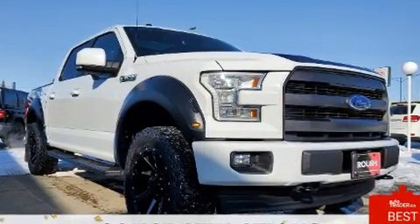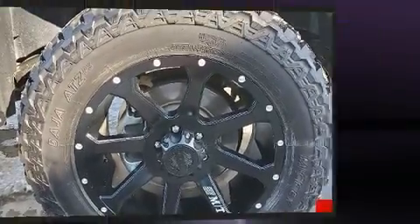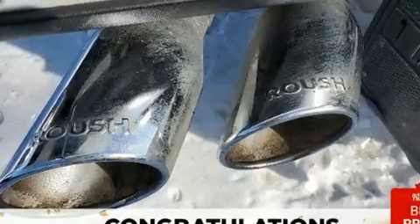Ford infused the interior with top-shelf amenities such as front and rear reading lights, adjustable headrests in all seating positions, a rear step bumper, an outside temperature display, remote keyless entry, and more.